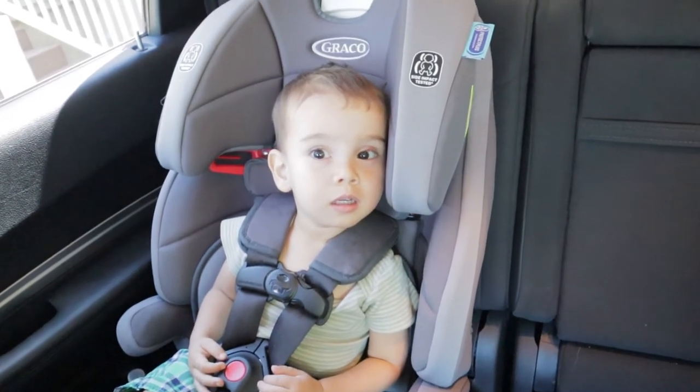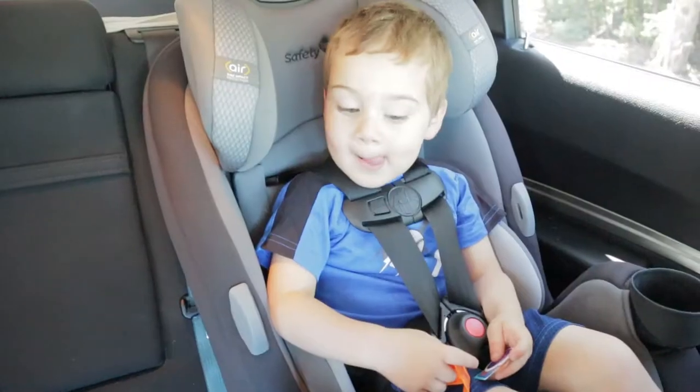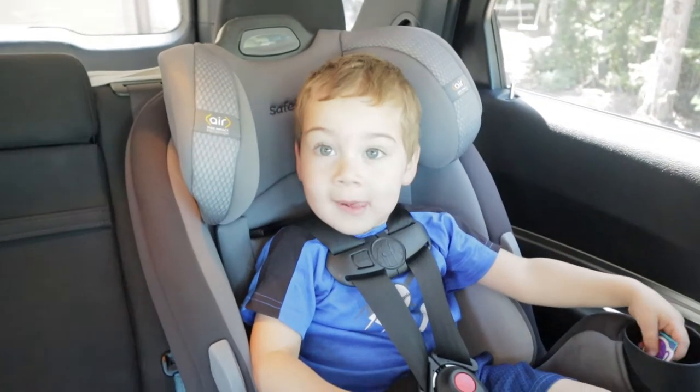Hi Jeremiah! Say hi! You guys ready? Have fun?